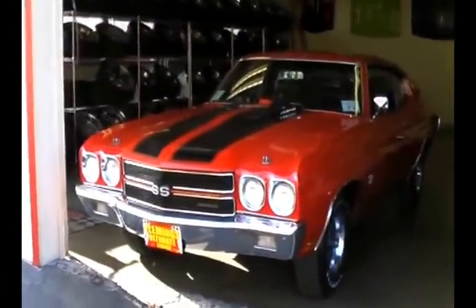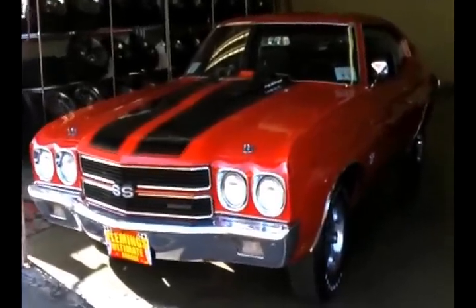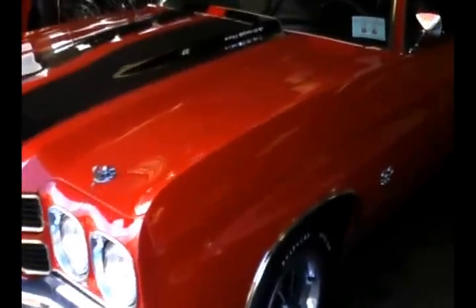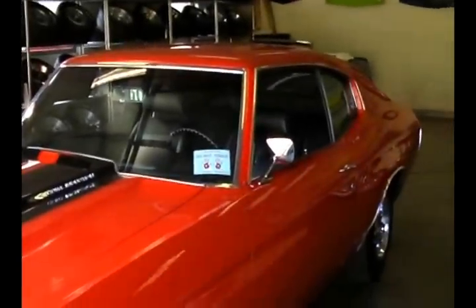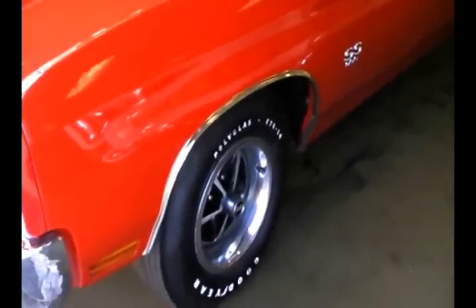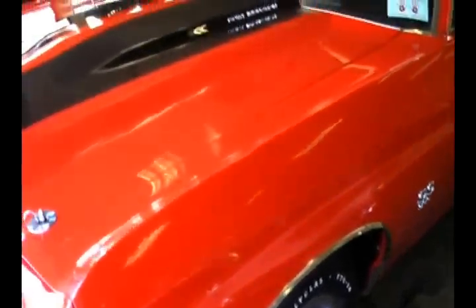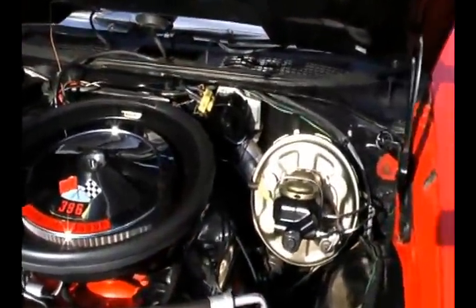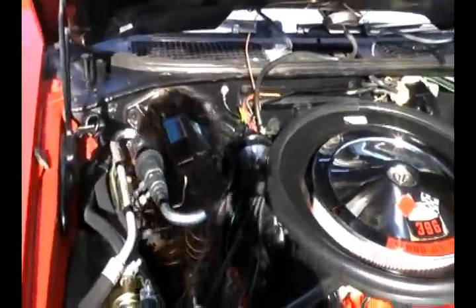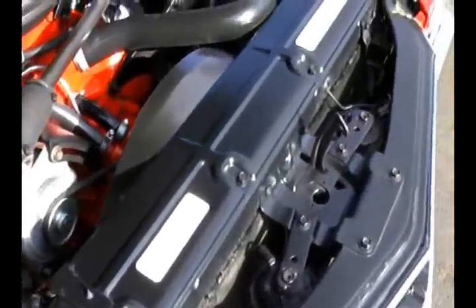An absolutely gorgeous new arrival — this is a real SS 396, 1970 show quality car, matching numbers. Even the correct original colors: cranberry red, black stripes, and black bucket seat interior. Absolute showpiece, she's matching numbers 396 350. Beautiful, beautiful Chevelle.